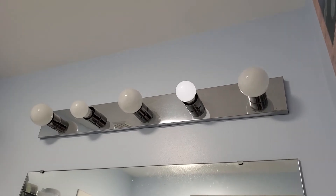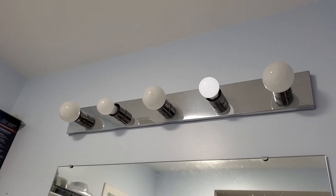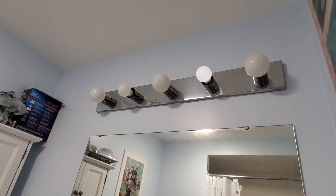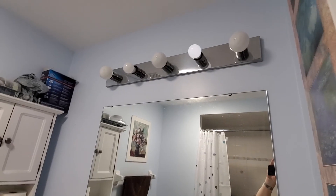But here's the really strange part. Right now, the power is on in the bathroom. I'm going to turn the power off right now. You can see the light is still on. Until now.